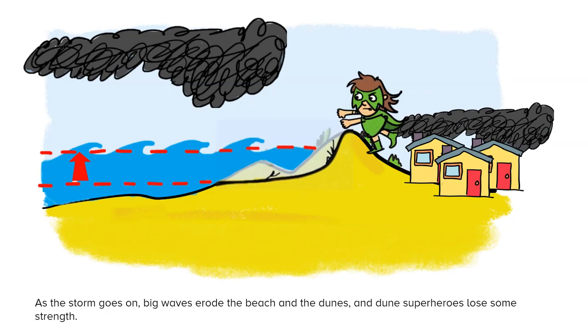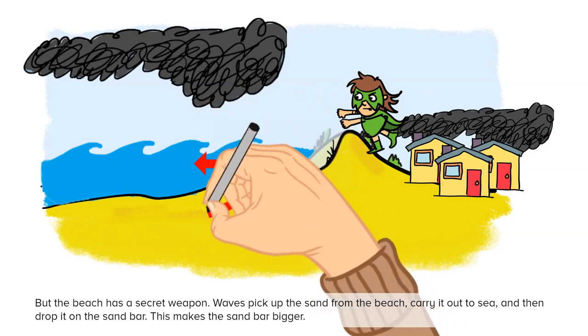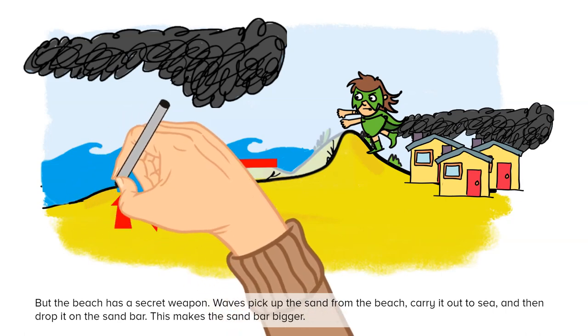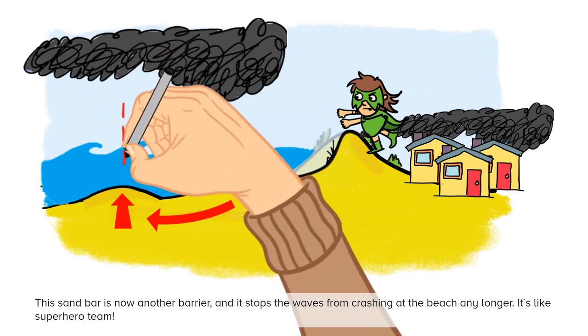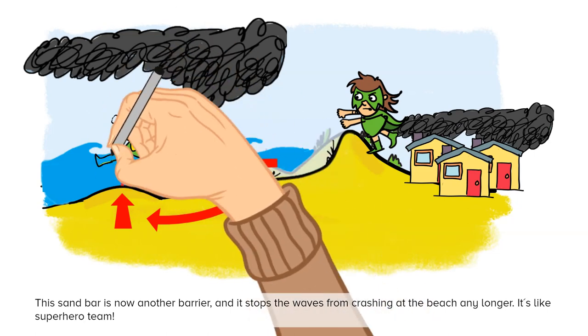But the beach has a secret weapon. Waves pick up the sand on the beach, carry it out to sea, and then drop it on the sandbar. This makes the sandbar bigger. This sandbar is now another barrier and it stops the waves from crashing at the beach any longer. It's like a superhero team.